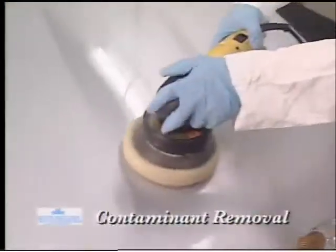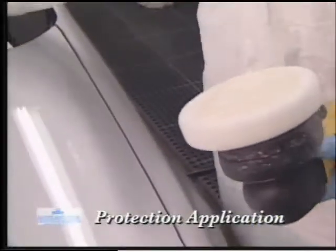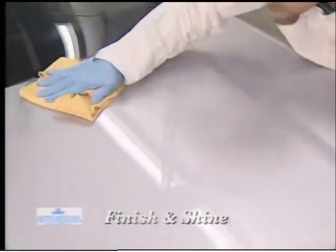The most common repair solution is to repaint the vehicle. Environmental damage can be prevented. When applied by our factory-trained technicians, our patented product and application process will result in protection so effective that we confidently back it with the most comprehensive insured warranty in the industry.